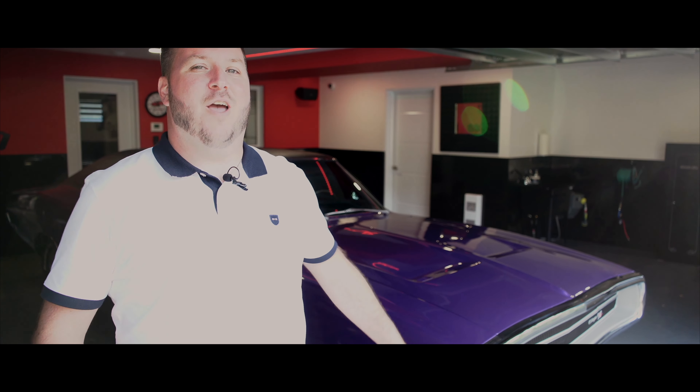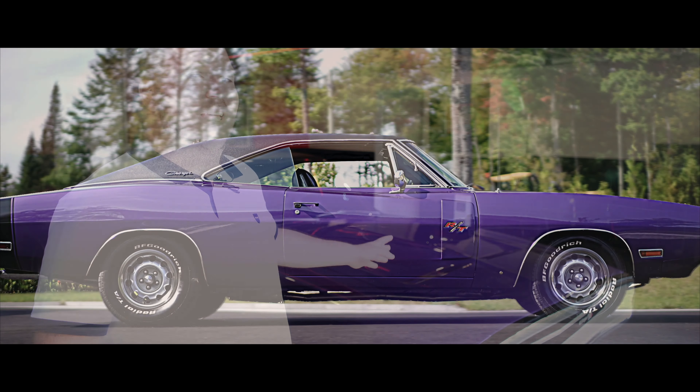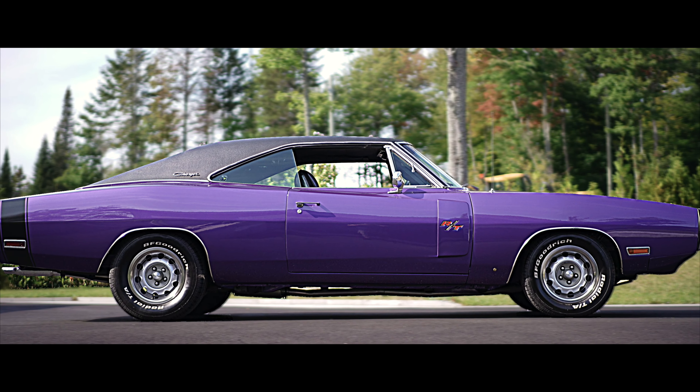Bonjour et bienvenue à Showroom Money Air, je suis Jeff. Aujourd'hui on met en vente le véhicule d'un de mes clients : un Charger 1970 RT de couleur Crazy Purple Plum.